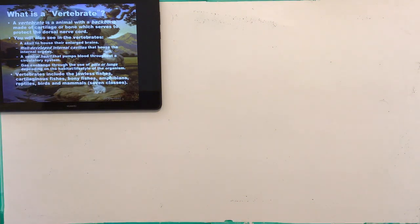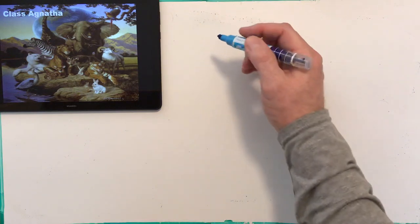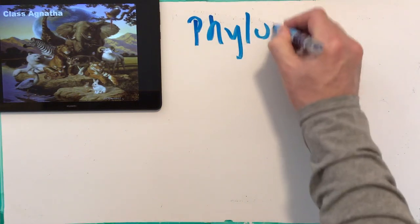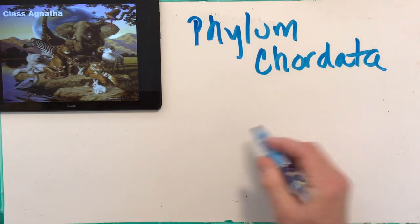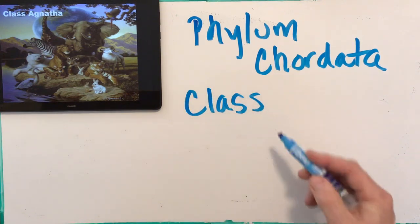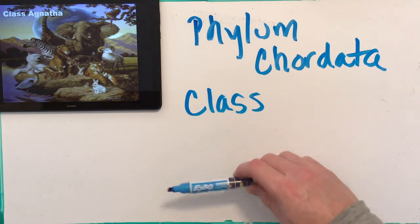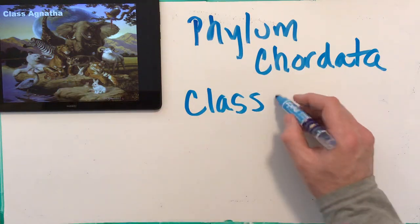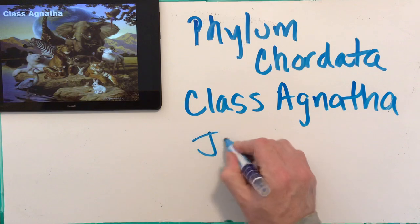We're going to go through several groups within the vertebrates. Our first is phylum Chordata, and then our first class — remember our levels of classification: kingdom, phylum, class, order, family, genus, species — is Class Agnatha. These are the jawless fish.